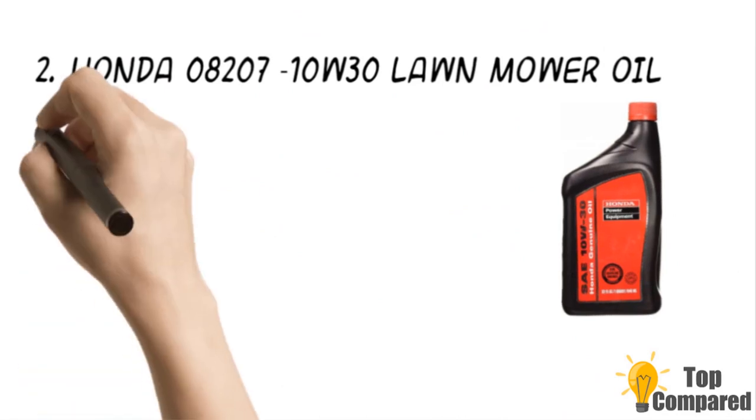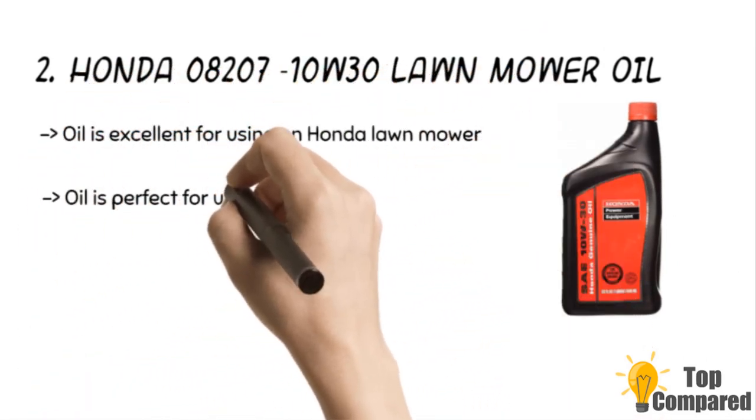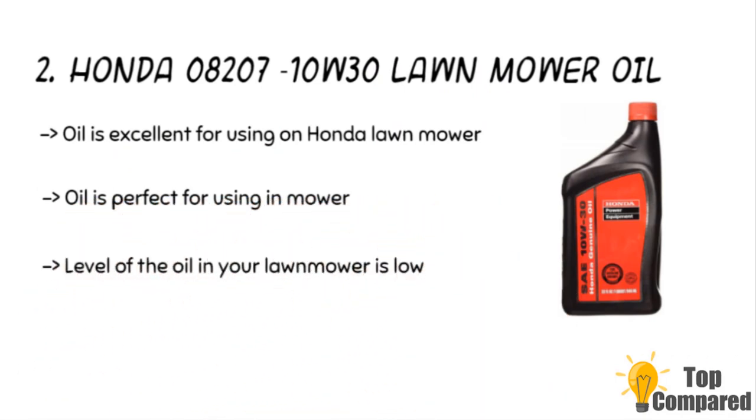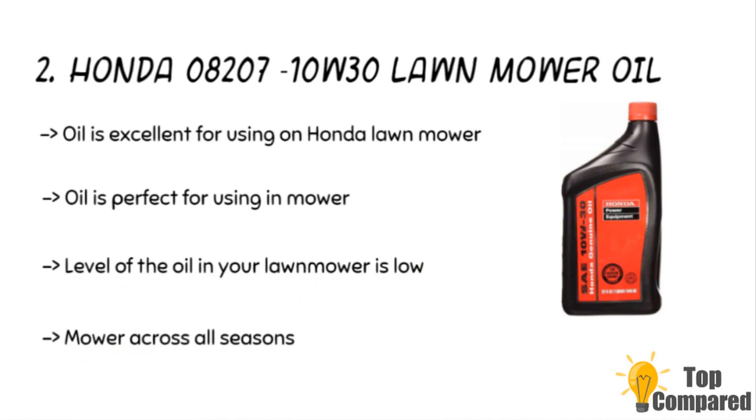The second product is the Honda 08207 10W-30 lawnmower oil. The oil is excellent for use on Honda lawnmowers — just make sure to use this when the level of oil in your lawnmower is low. The oil is perfect for use in mowers across all seasons and even in icy places.